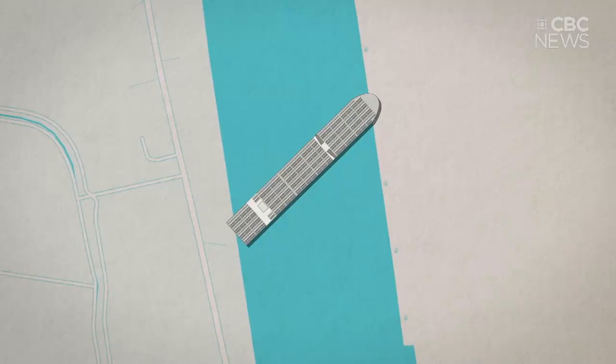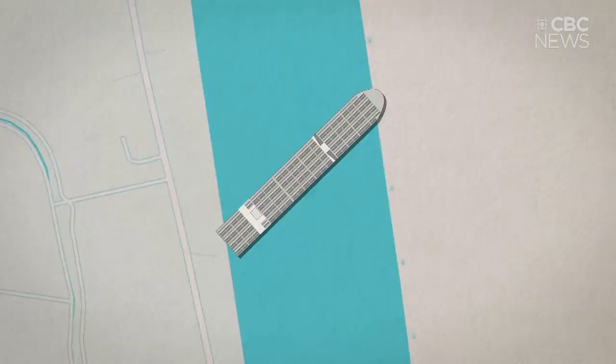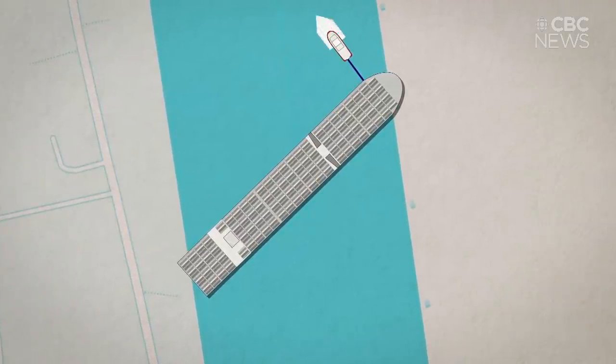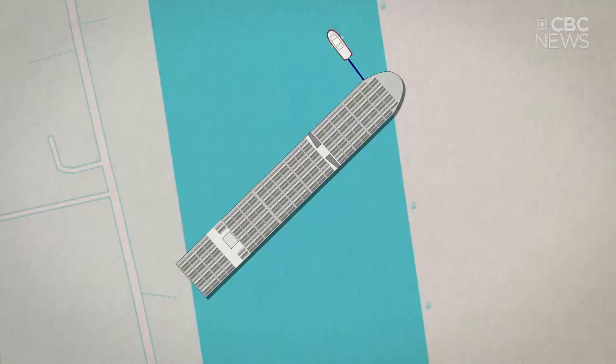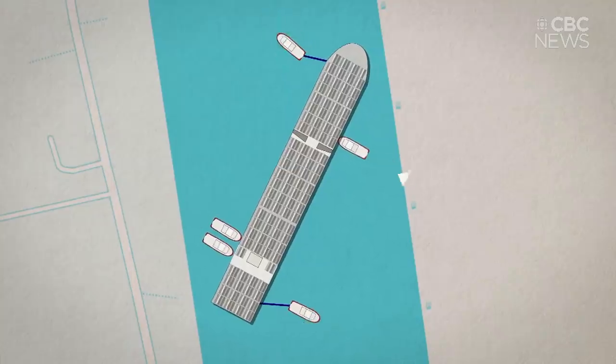The stern wasn't wedged on quite as hard as the bow was. They had a couple of tugs here — they had a tow line and a tug pulling this way. This tug is pulling that way, and over here they had some tugs pushing this way. Probably also had a tug here pulling this way and possibly even a tug here pushing that way. So it was a multi-pronged approach.